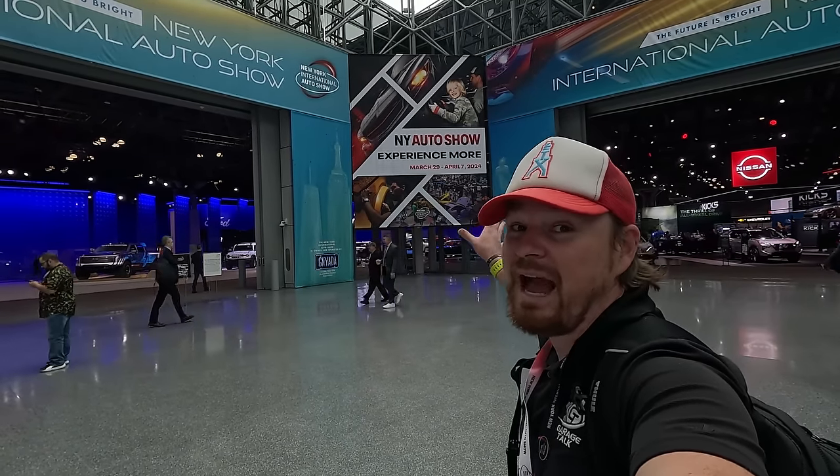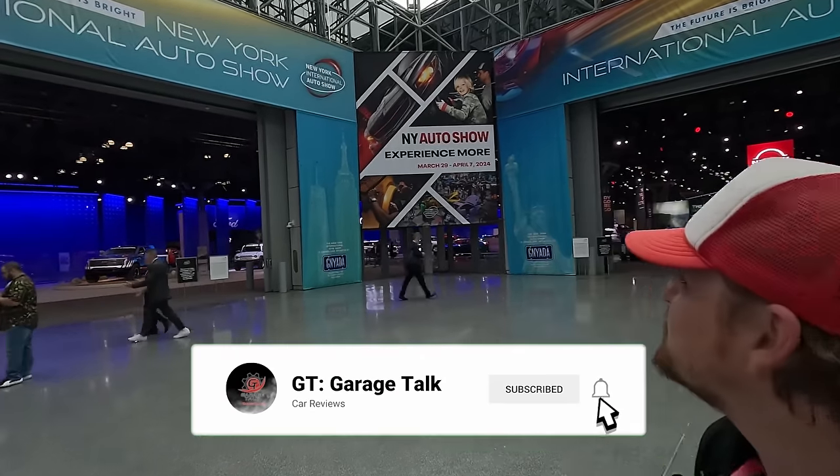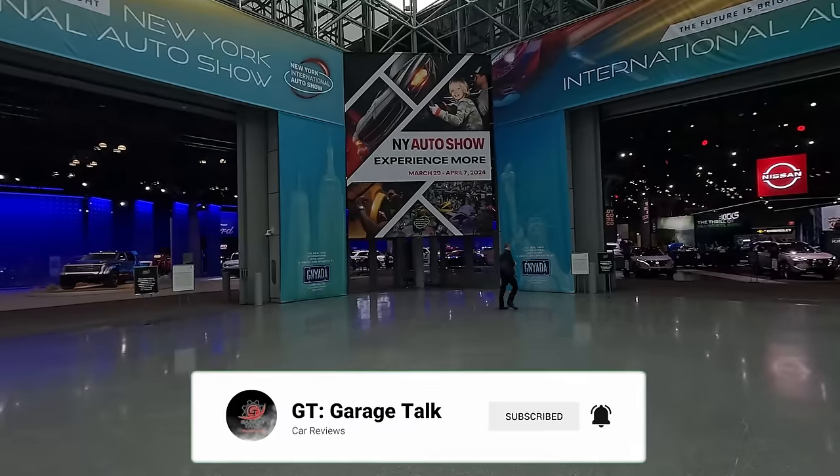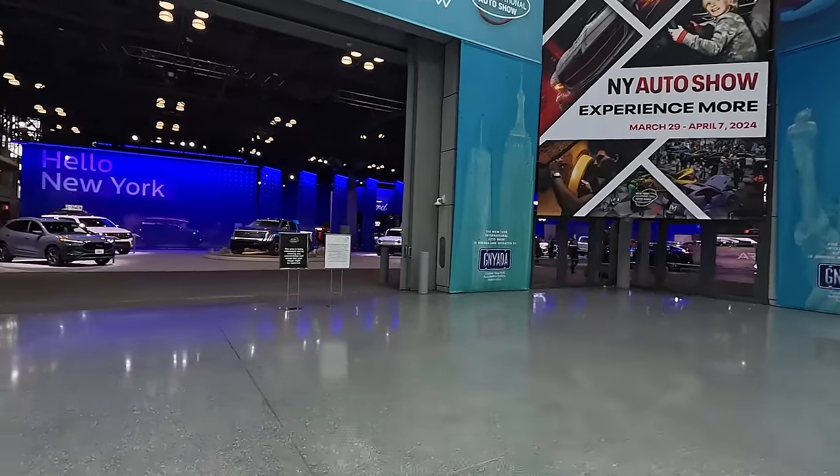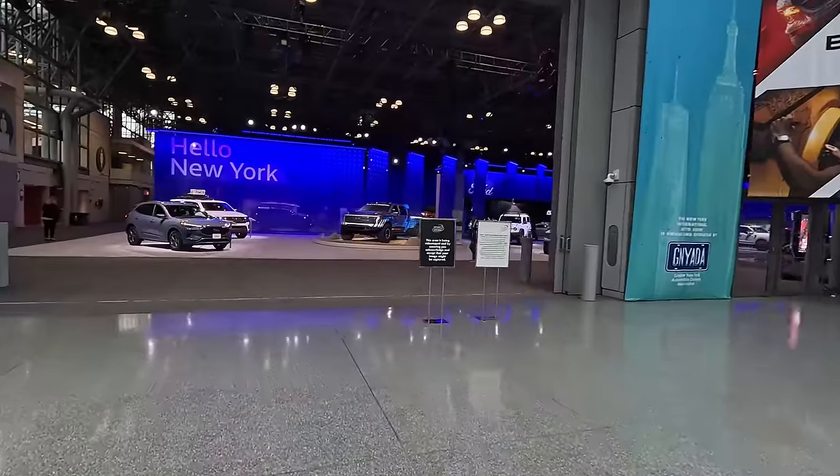Yes Gearheads, I am in New York City and as you can see from the sign behind me I'm here for the preview day, but the show will be open March 29th through April 7th. I'm going to give you a quick tour of everything inside if you can't make the trip up to the Big Apple.